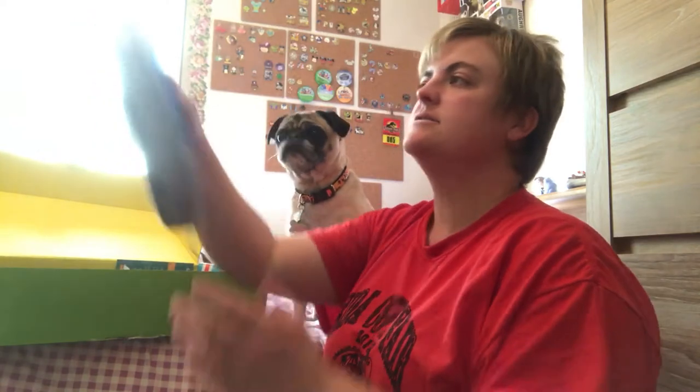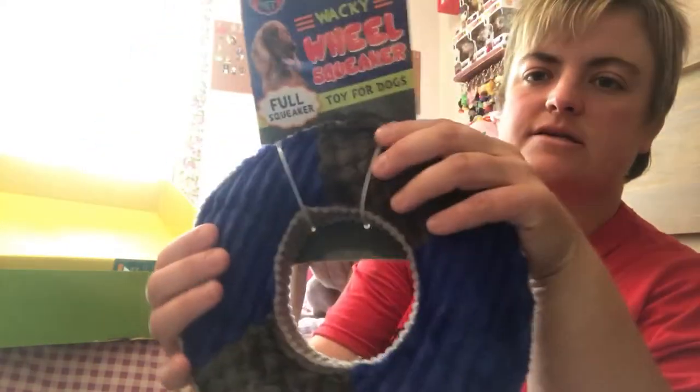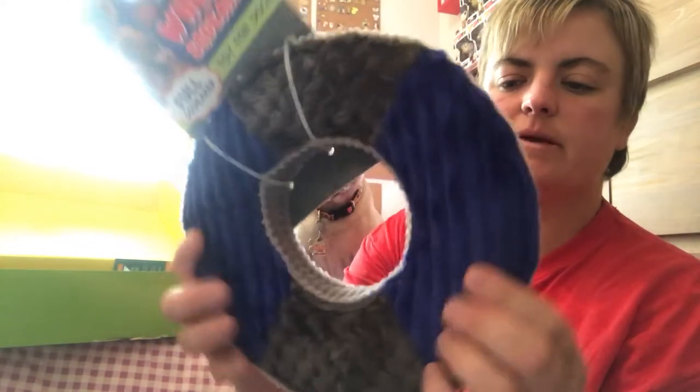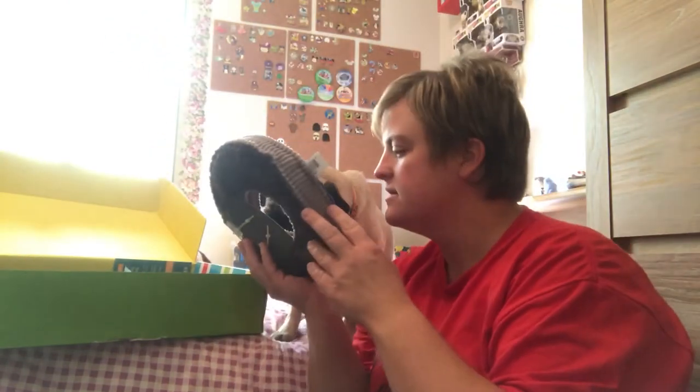We'll take out this other toy that's right on top. This is by Bow-Wow Pet — a wacky wheel squeaker toy for dogs. It's got a big squeaker the whole way around. That's a cute little toy.